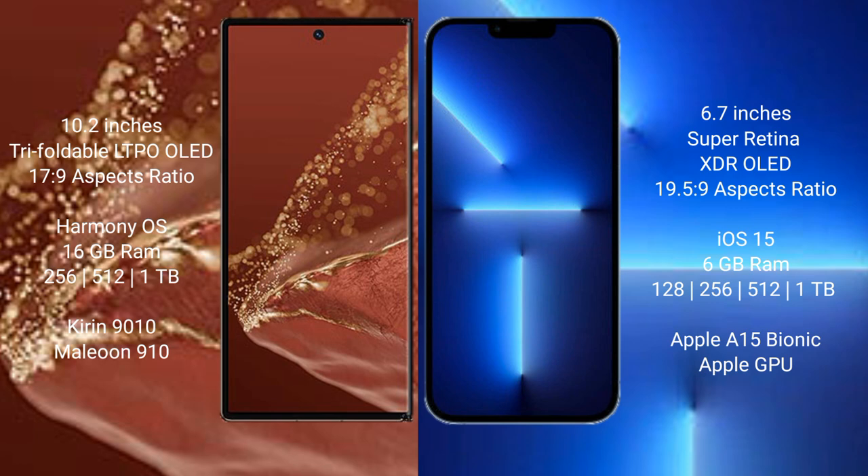The Huawei Mate XT Ultimate runs on the HarmonyOS operating system. It comes with 16GB RAM and 256GB, 512GB, or 1TB internal storage options, powered by the Kirin 9010 processor with an 8-gen GPU.